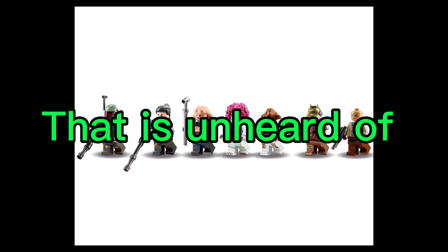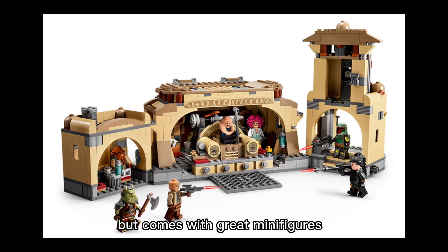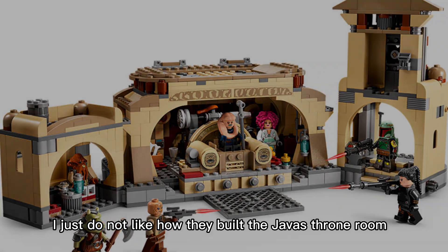What the set does make up for is the minifigures. This $100 set comes with seven minifigures, which is unheard of — usually they have around four or five. It comes with great minifigures, but I just do not like how they built Jabba's throne room; it is super ugly.